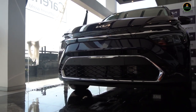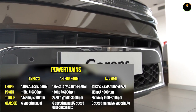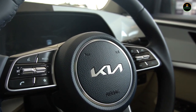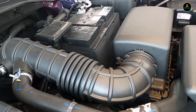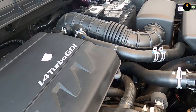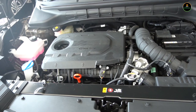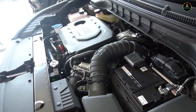The Carens will get three different powertrain options. First, a 1.5-litre 4-cylinder naturally aspirated petrol engine mated to a 6-speed manual gearbox producing 113 bhp and a peak torque of 144 Nm. Second, a 1.4-litre 4-cylinder turbo petrol motor that kicks out 138 bhp and 242 Nm of peak torque, coupled with either a manual or a DCT automatic transmission. Finally, the diesel option — a 1.5-litre 4-cylinder turbo diesel engine capable of generating 113 bhp and 250 Nm of peak torque, paired with either a manual or an automatic.